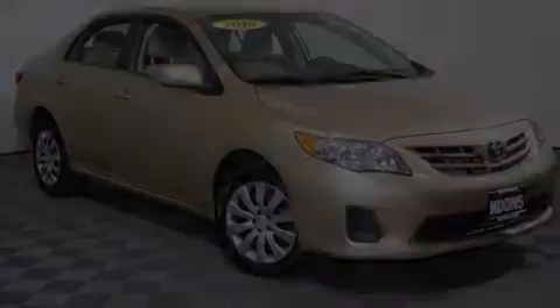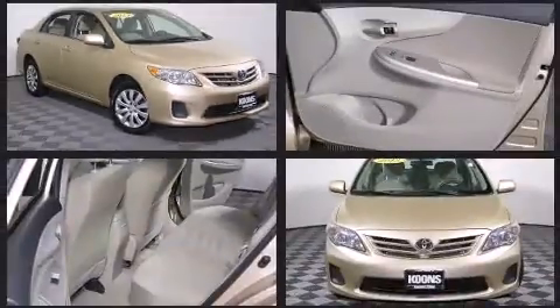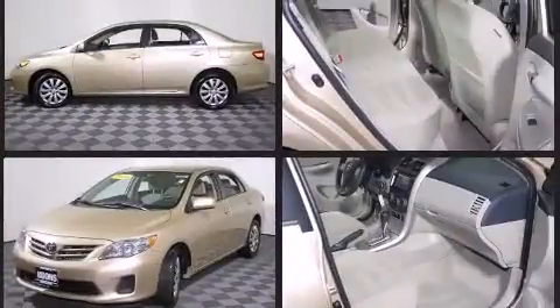Climb inside the 2013 Toyota Corolla. This four-door, five-passenger sedan just recently passed the 60,000 mile mark. It features a front-wheel drive platform, an automatic transmission, and a 1.8-liter four-cylinder engine.